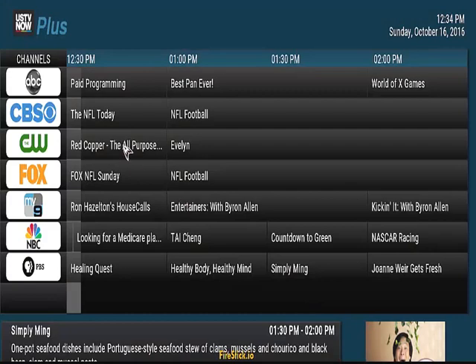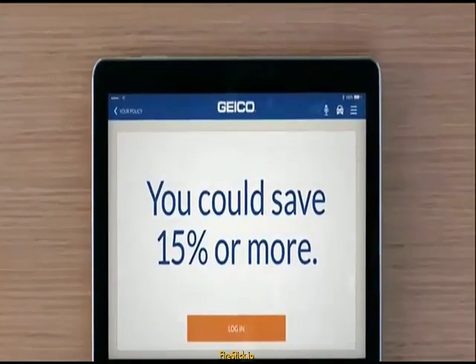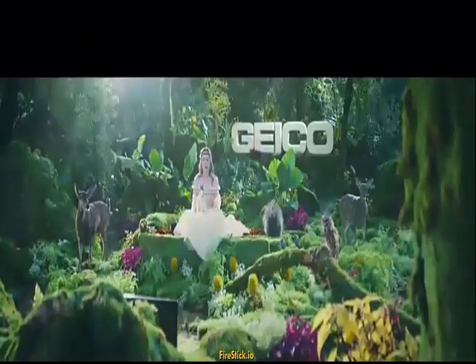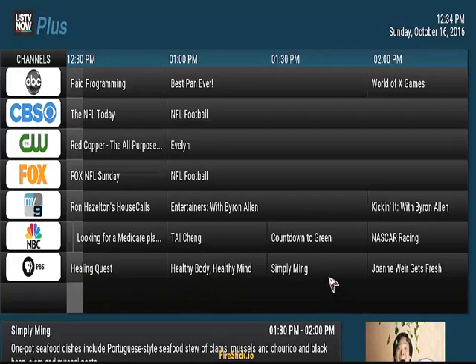So that was the Fox channel, and if you want to watch CBS — that is your CBS channel.